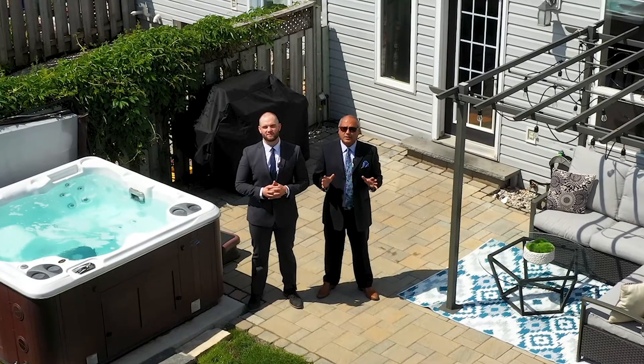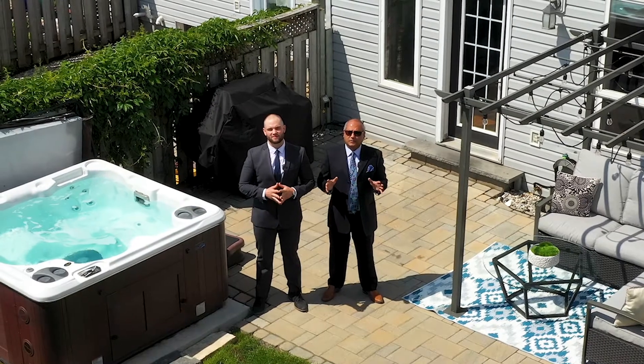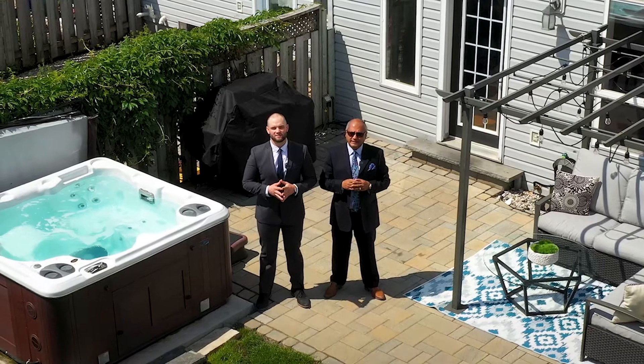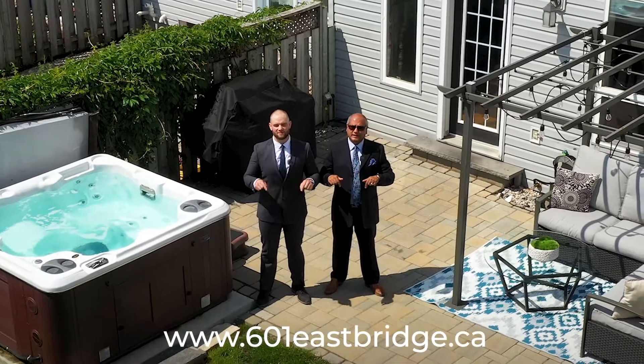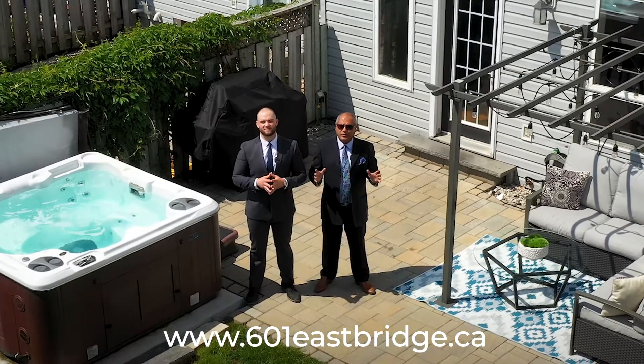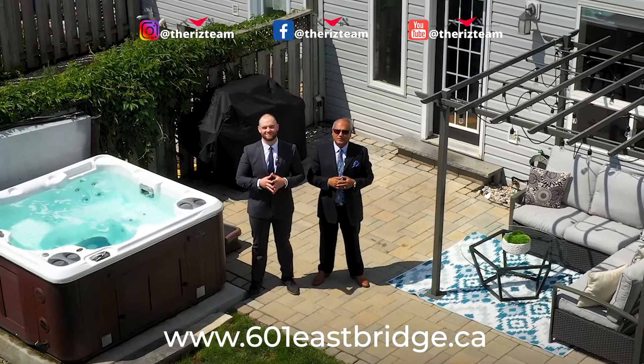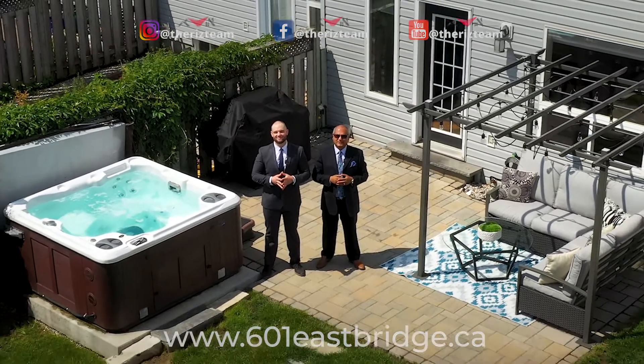If you know anyone looking to purchase a home in the East Bridge area, connect them with the Riz Team. For details on this home, visit the website link below. For all of our other great homes, check us out on social media. And remember, don't put it on hold — call the Riz Team to get it sold.